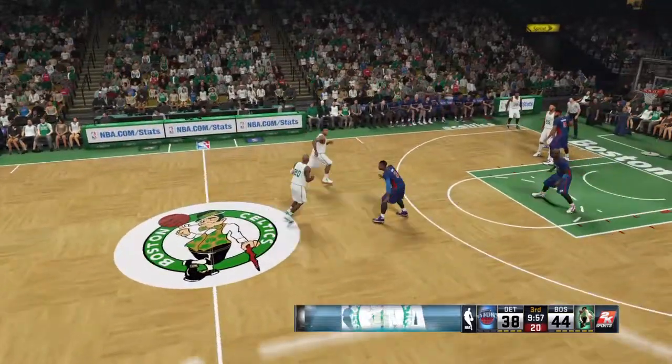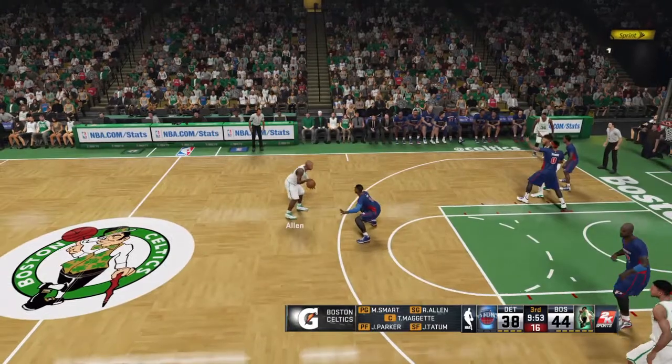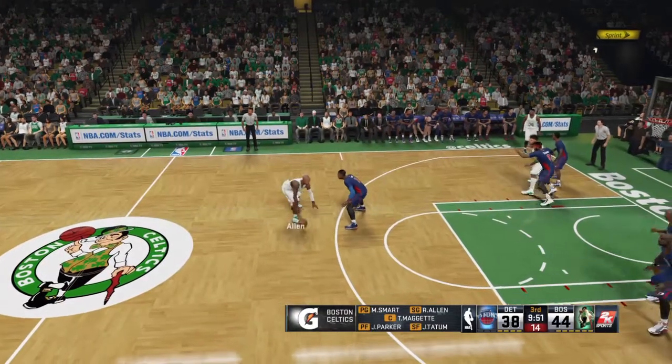Boston leading by 6. Parker out there with Tiny, then there's Smart, then Allen, and Maggetti in at center. That's the Boston 5.